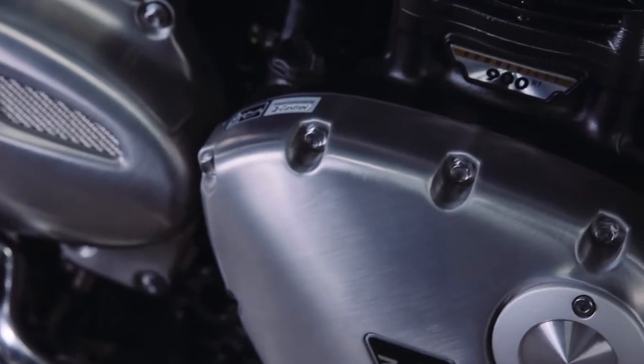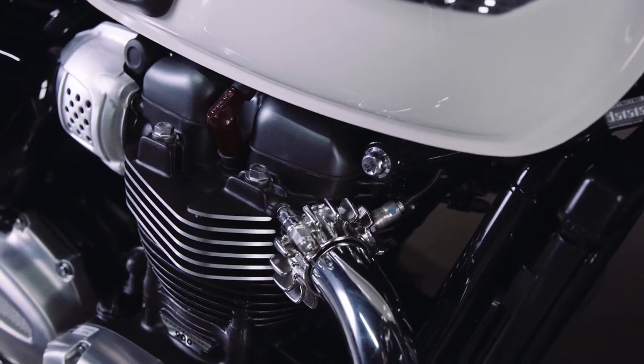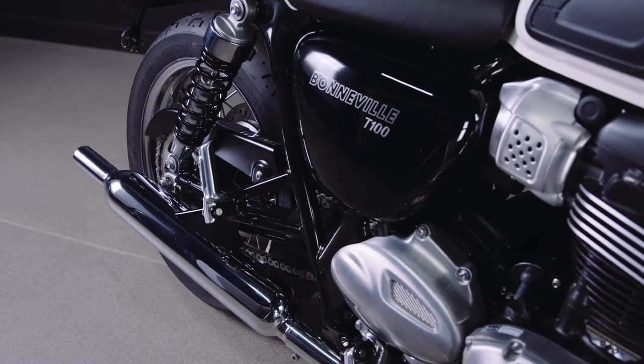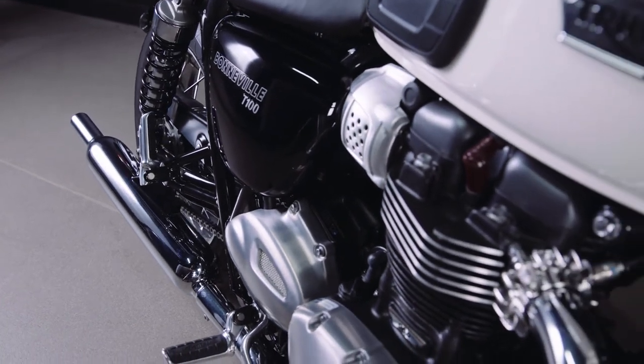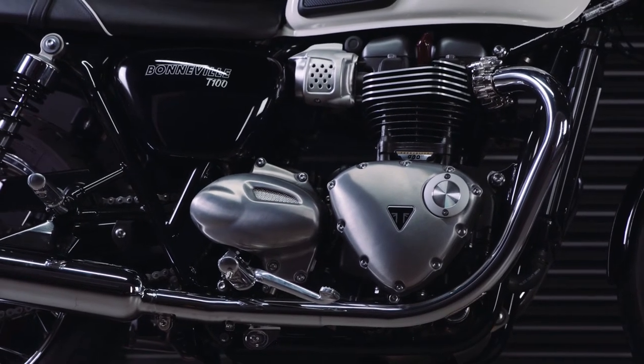Starting with the 900cc Bonneville high torque engine, this has been tuned to really suit the modern classic riding style, which is all about character, feel and responsiveness. With the torque, you get 80 newton meters at a very low 3,250 rpm, and with the power, you get 55 PS at 5,900 rpm. You also have ride-by-wire and liquid cooling for clean fuel efficient riding, plus a very high service interval of 10,000 miles or 16,000 kilometers.